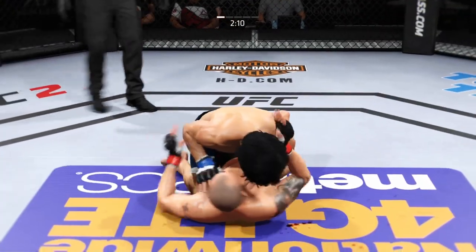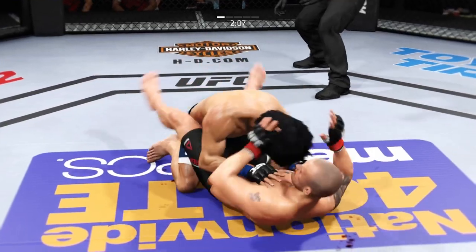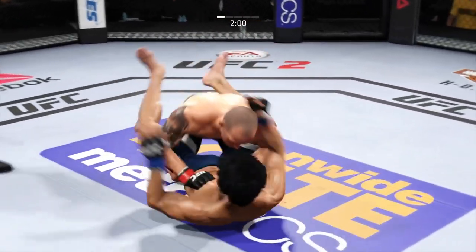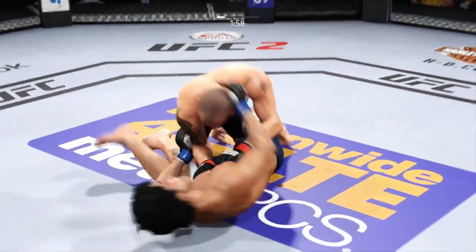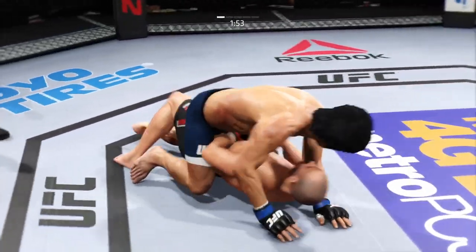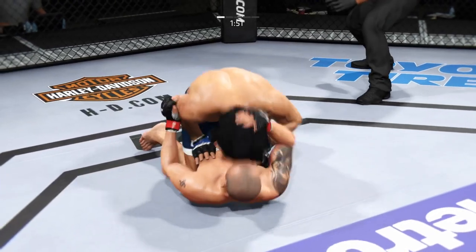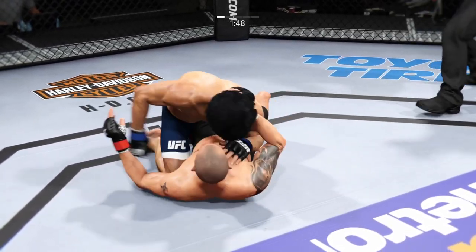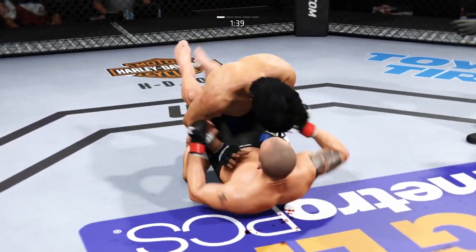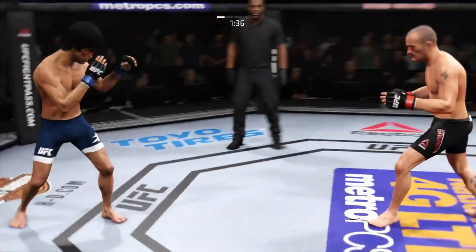Half guard right now. He's going to try to take the back. Into half guard again — full mount! Hip escape, nice hip escape. Let's see if he can pass that half guard. Gagnon gets it back to guard and lands a good shot from the bottom. He's back up again.